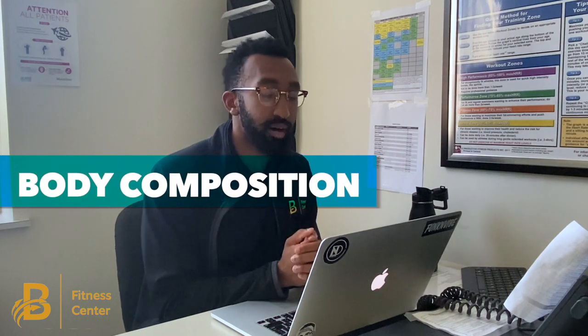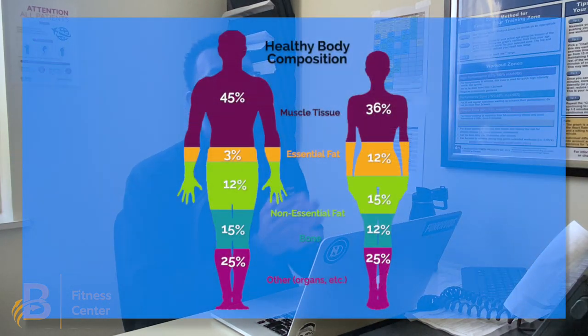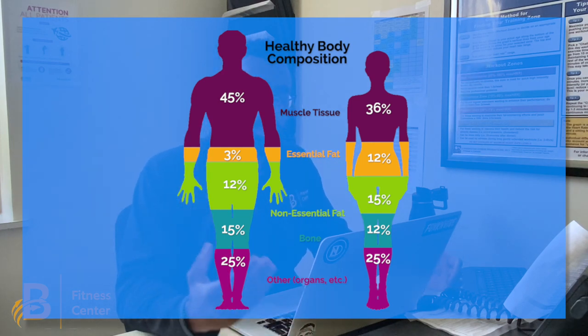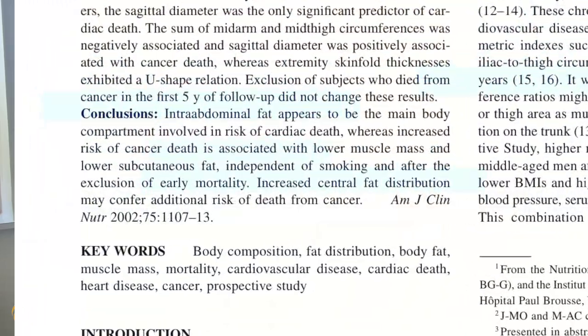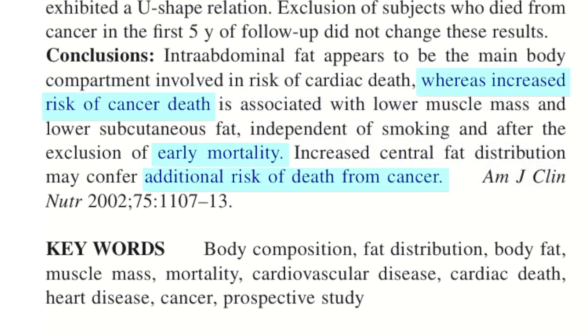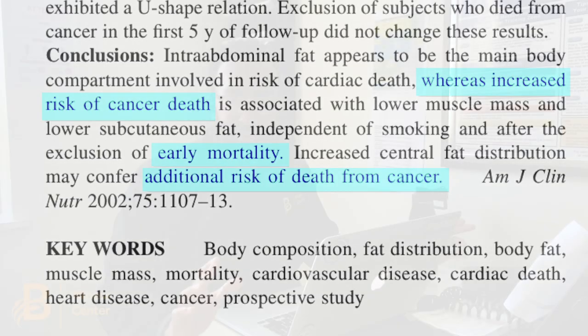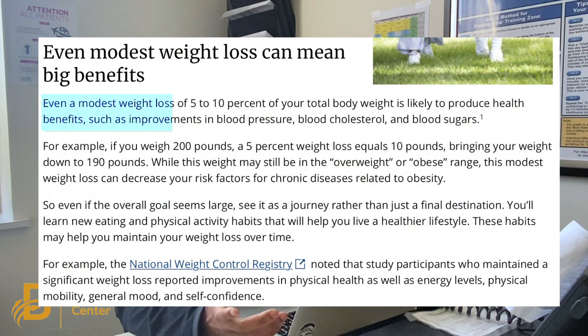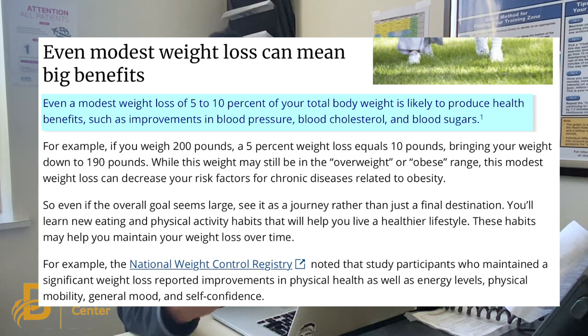Lastly, let's talk about body composition. That refers to your fat-free mass and your fat mass and their relationship to each other. This is important because high levels of fat in the body have been associated with a higher risk of cardiovascular disease, obesity, and diabetes. In a recent systematic review that looked at over 30 randomized control trials, it showed that fat loss was associated with an 18% relative reduction in all-cause mortality.